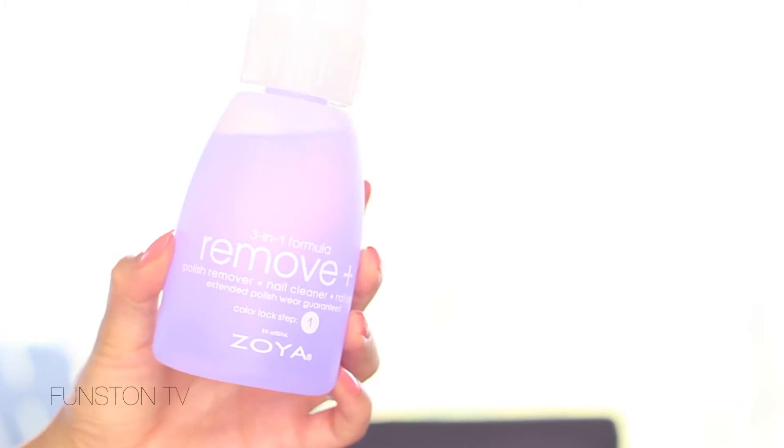Now for Ulta. First thing I got is the Zoya 3-in-1 Nail Polish Remover — it's also a nail cleaner and nail prep, and it says it extends polish wear. The only thing I would say is that it leaks — I brought this home and it kind of leaked into my bag and I hadn't even used it yet. However, I used it on my nails yesterday to remove polish and it does a wonderful job. It removes everything so fast and doesn't have a really harsh smell. It's kind of expensive though — this bottle was about $10, so it's pretty pricey for the size, but it does a good job.